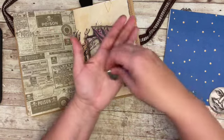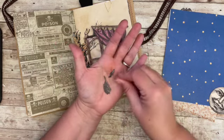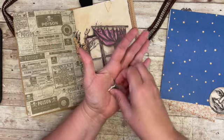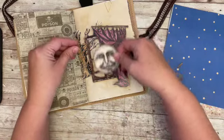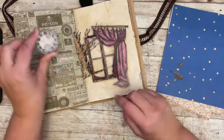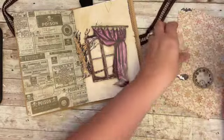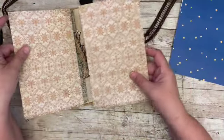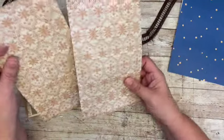I also found a bat that's upside down hanging from the tree and one that's flying. I pulled a couple of other things out — I don't think the moon's going to work, but I was thinking maybe the clock could be in the bedroom. I printed this out for a night sky, and this is the Tim Holtz worn wallpaper, which will be the wallpaper in the bedroom.